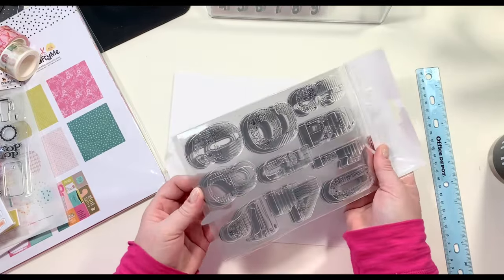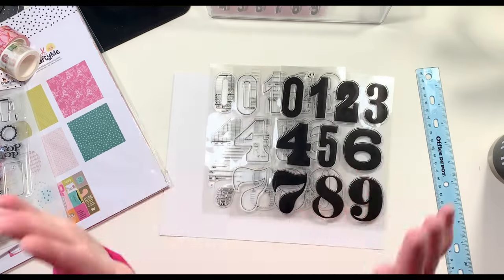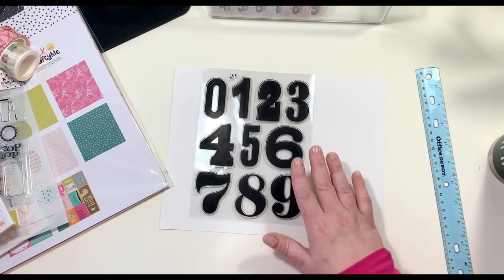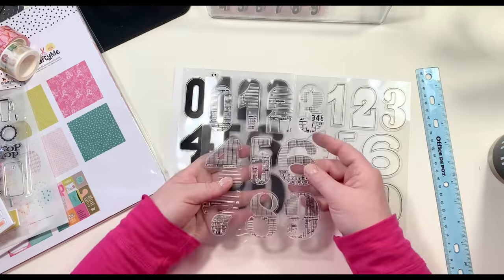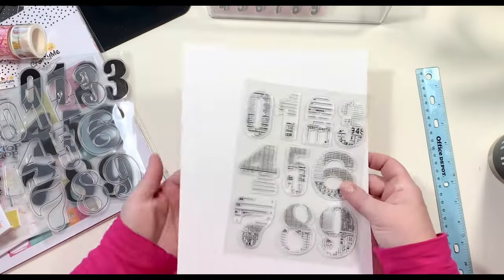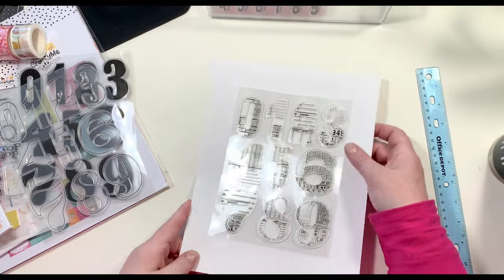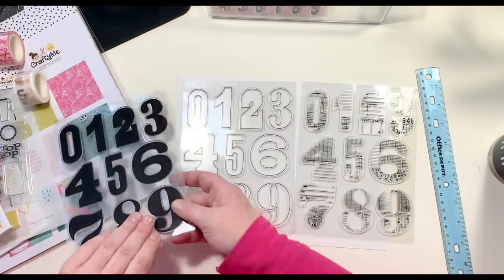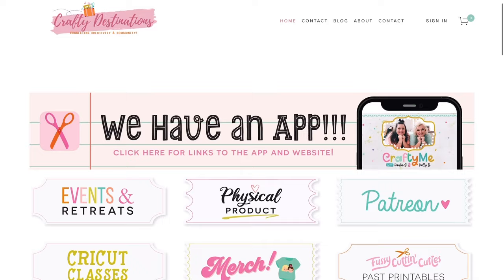Last but not least, this is the Fill Them Up Numbers Volume One stamp — the little sneak we saw with the washi tape. There are three stamps in one: a solid number, the outline of a number, and the fill-them-up number. Paula said I could share this now because it goes on sale Black Friday — set your alarms. This is going to be a staple in my craft room. It's such a clever stamp and can be used so many different ways. I'm immediately going to ask Kelly if we can get this in an alphabet form.